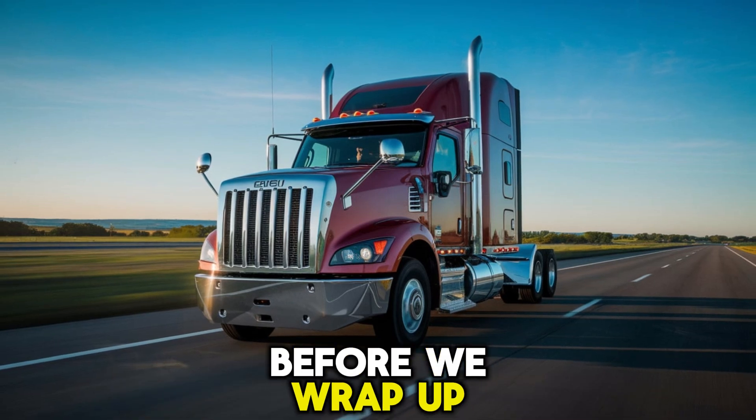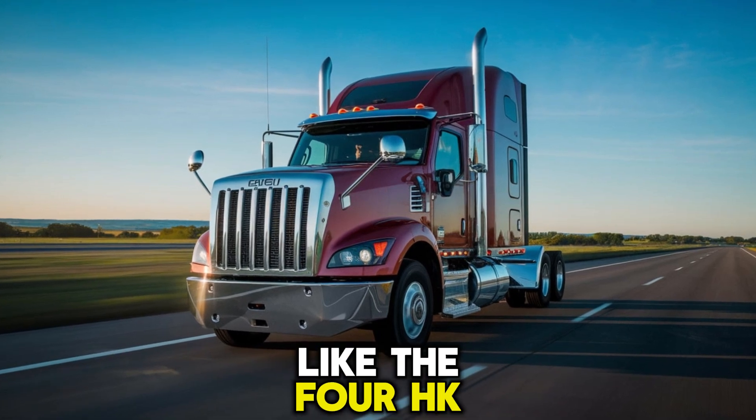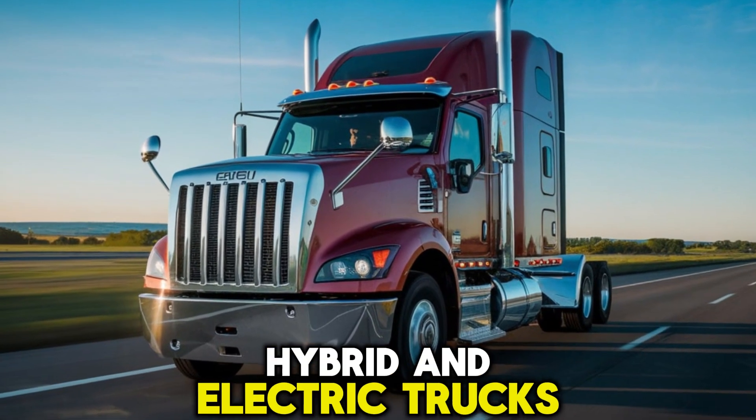Before we wrap up, here's a cliffhanger for you: what technological innovations are next for engines like the 4HK1TC? With the rise of hybrid and electric trucks...